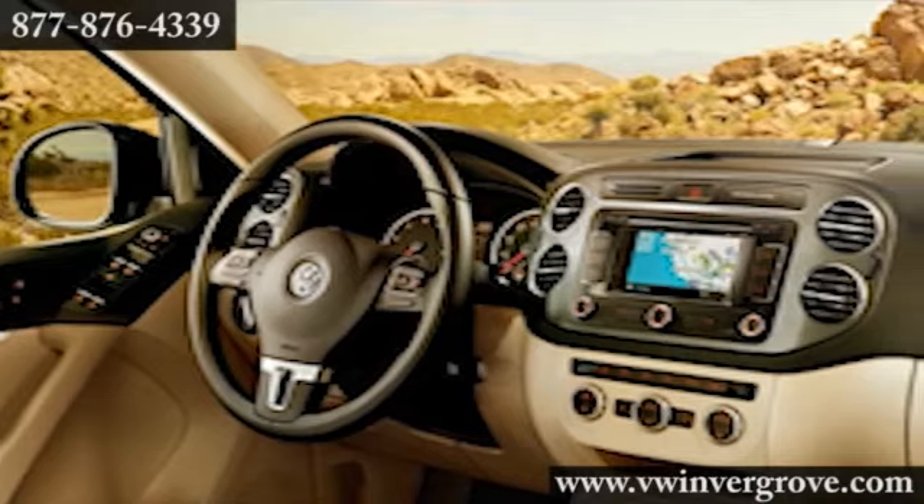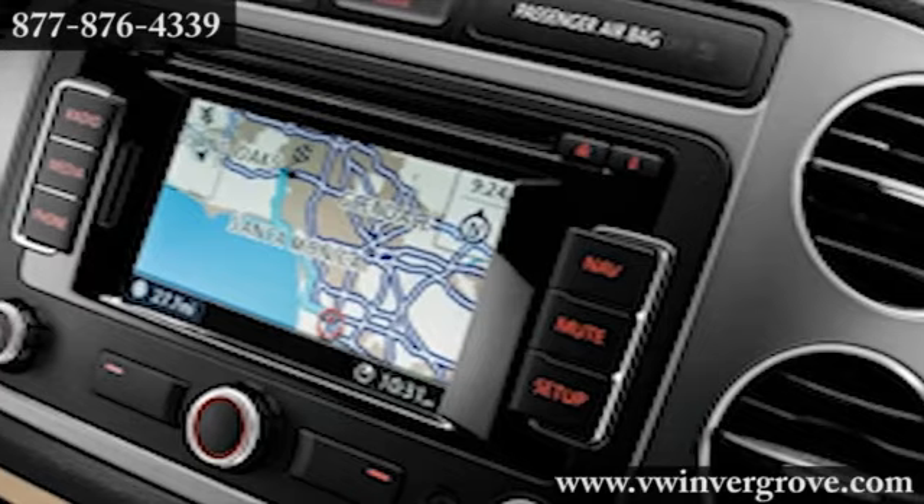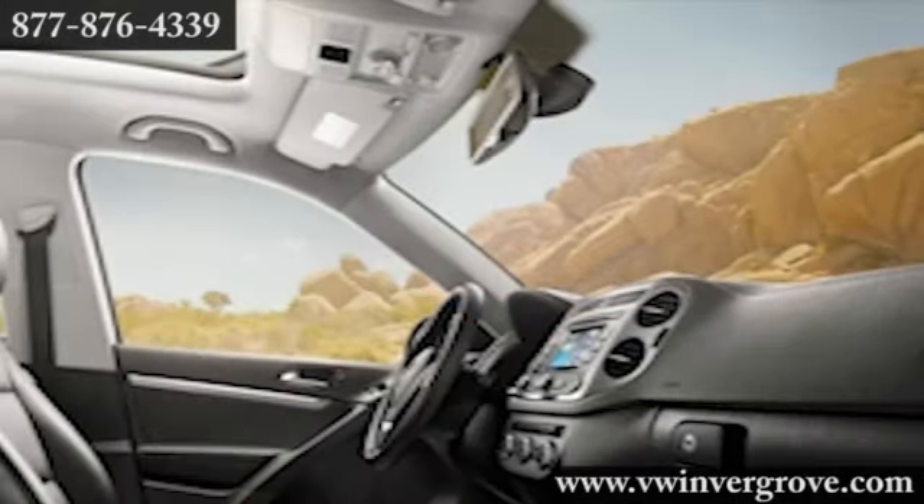From the moment you slip into the available premium V-TEX leatherette seating, you can't help but notice the airy roominess and refined craftsmanship that surrounds you, like the multi-function steering wheel.